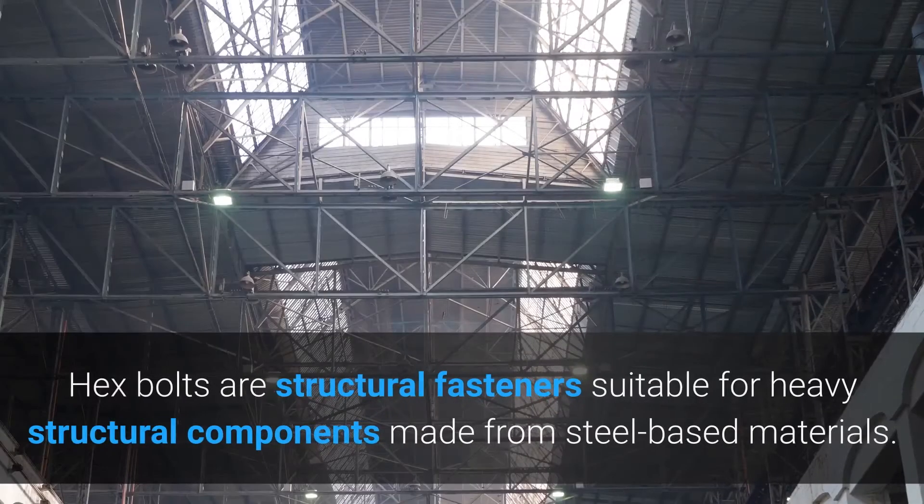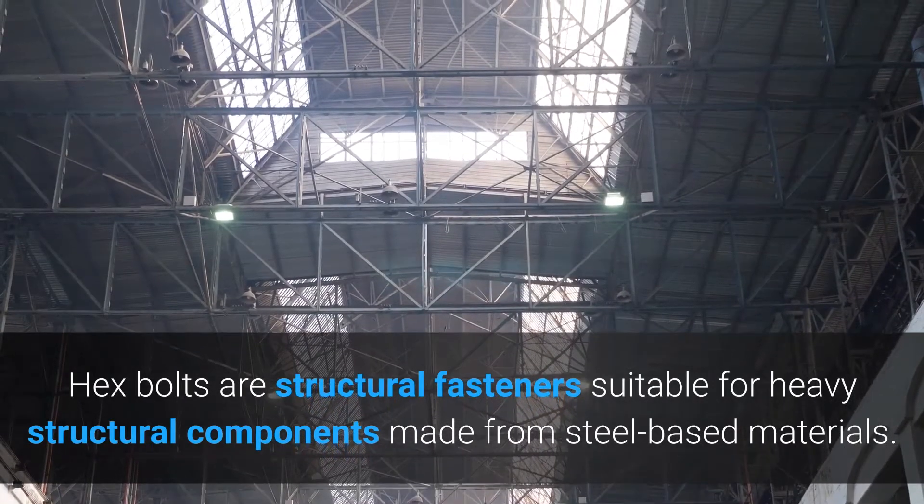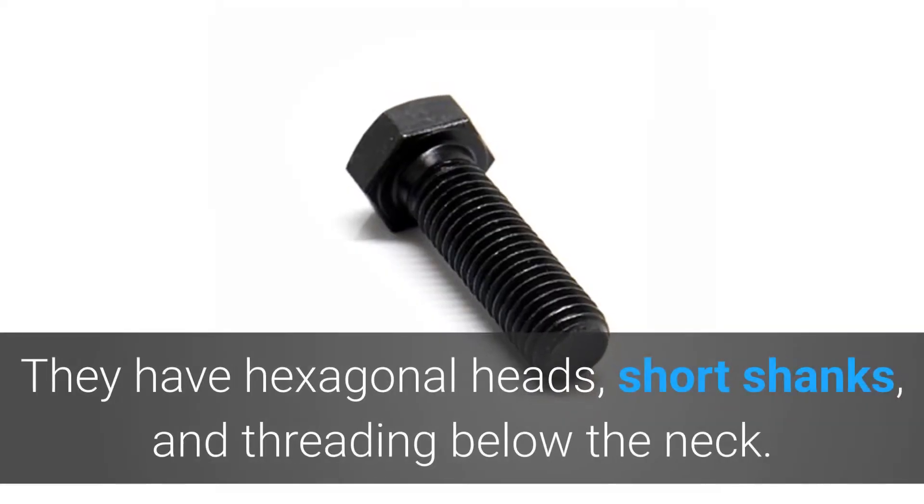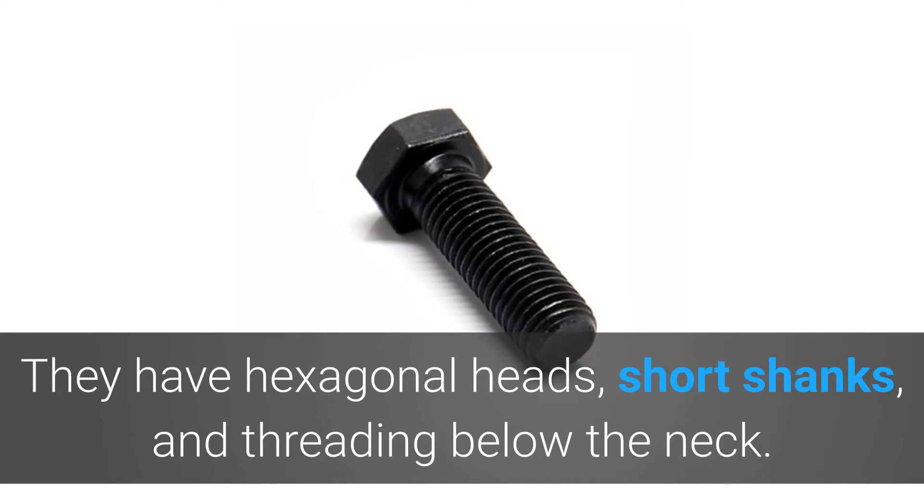What are structural bolts? Hex bolts are structural fasteners suitable for heavy structural components made from steel-based materials. They have hexagonal heads, short shanks, and threading below the neck.